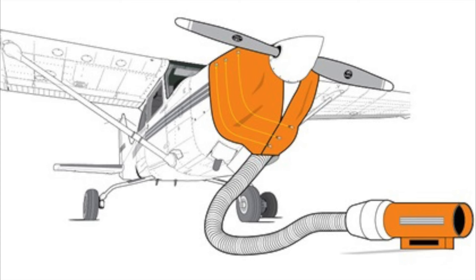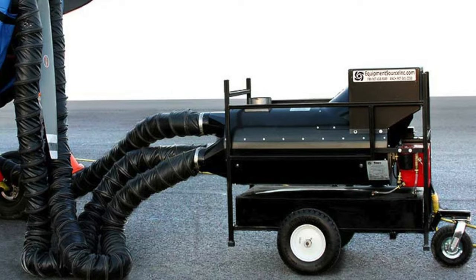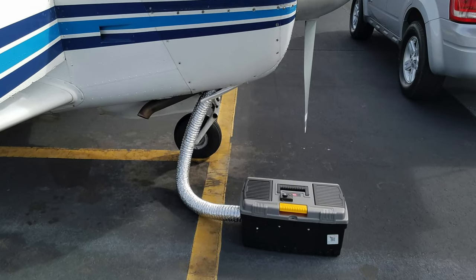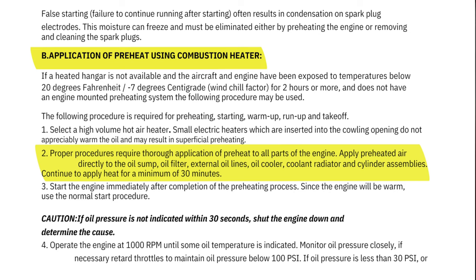The next option is forced air heat. These come in many different forms, from industrial and commercial grade combustion heat carts to electric heaters with blowers attached, and some very creative homemade solutions in between. Many FBOs and flight schools have these available. The downside is that forced air heat doesn't heat the engine components evenly, and certain heaters run the risk of overheating non-metallic components such as seals, hoses, and so on. The Continental Service Information Letter states proper procedures require thorough application of preheat to the oil sump, oil filter, external oil lines, oil cooler, coolant radiator, and cylinder assemblies, warning that excessively hot air can damage seals, hoses, and dry belts.